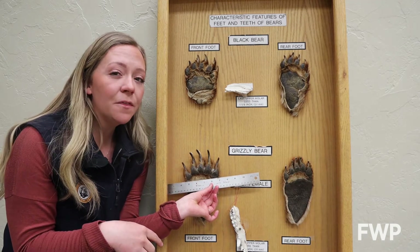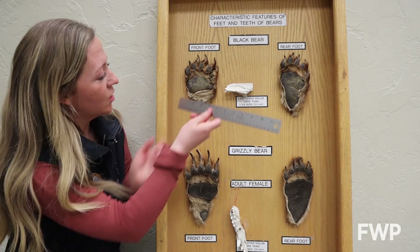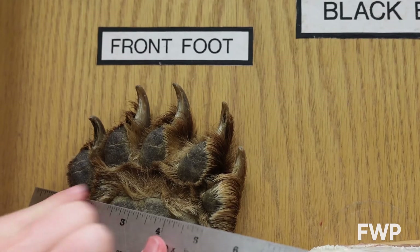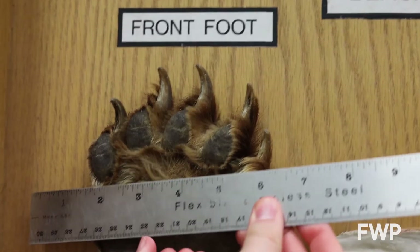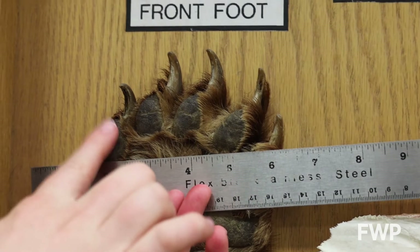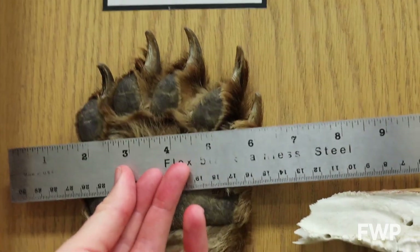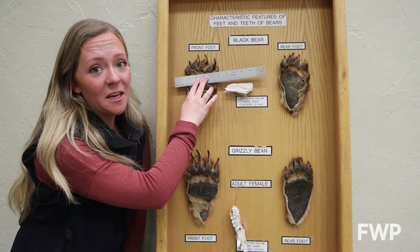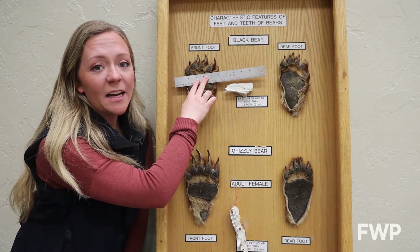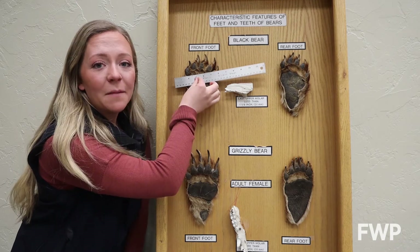Now if we do that same thing with the black bear's front foot — put the straight edge on the bottom of that biggest toe and the top of that upper palm pad and make a line — all of a sudden: one, two, three, four. One of those toes has almost completely disappeared. So if you use this trick out in the field and one toe disappears, it's probably a black bear track.